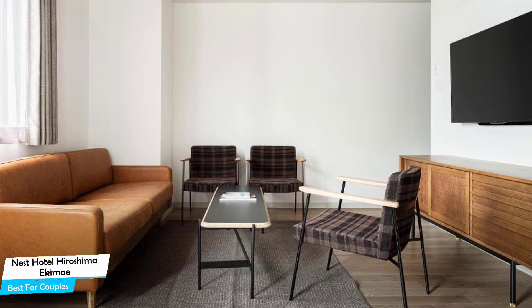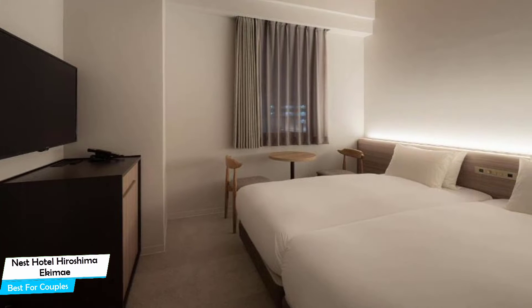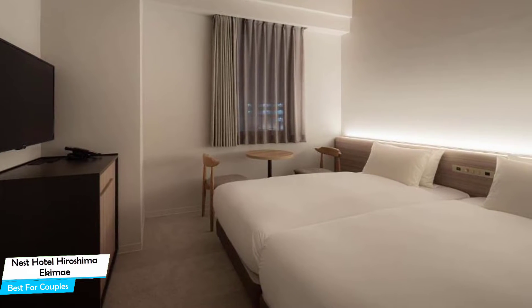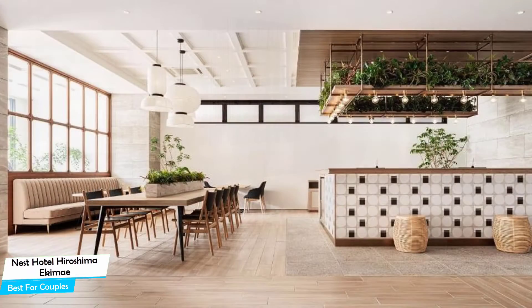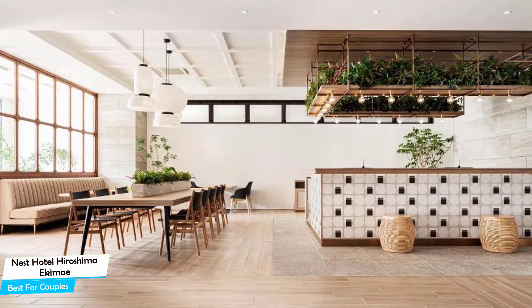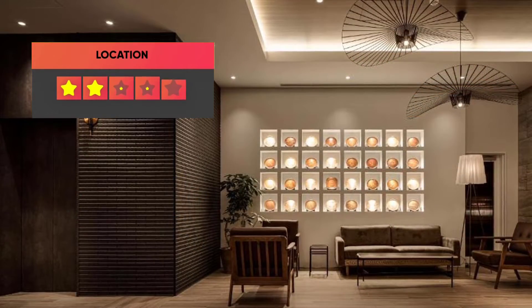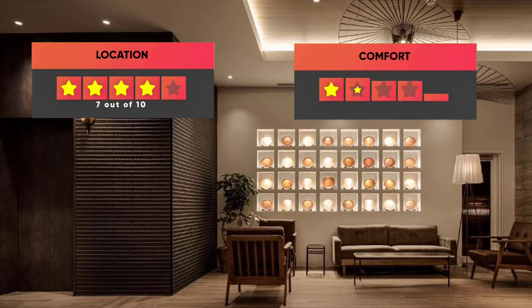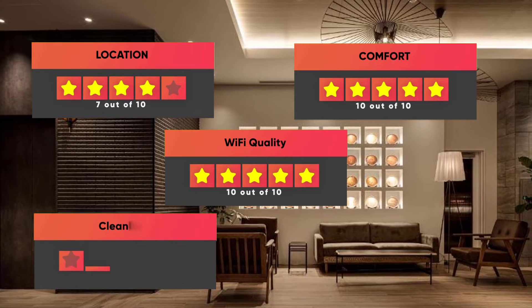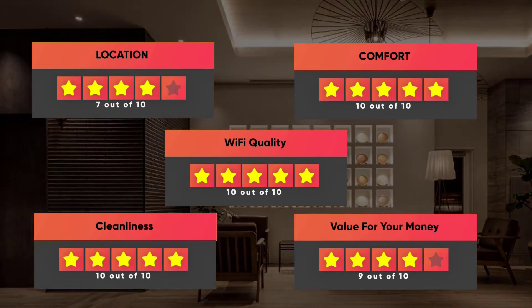The hotel has six room types to choose from, ranging from 12 to 41 square meters. Most of the rooms have air conditioning, en-suite bathroom, flat-screen TV, minibar, free toiletries, sofa, bath or shower, slippers, refrigerator, heating, hair dryer, and electric kettle. Here are our ratings: Location – 7 out of 10, Comfort – 10 out of 10, Wi-Fi Quality – 10 out of 10, Cleanliness – 10 out of 10, Value for money – 9 out of 10.